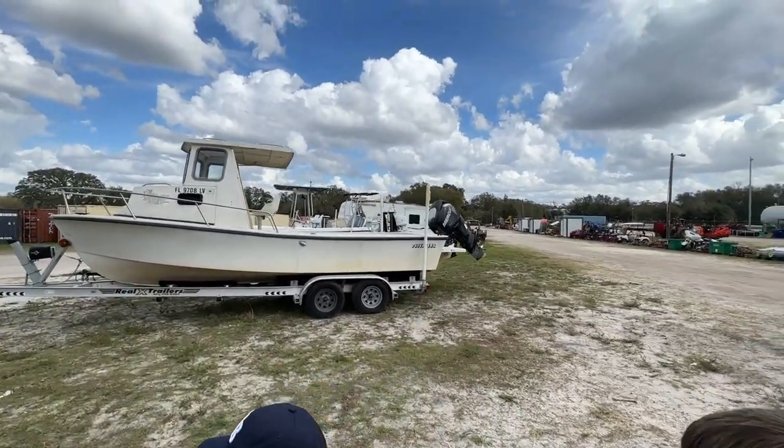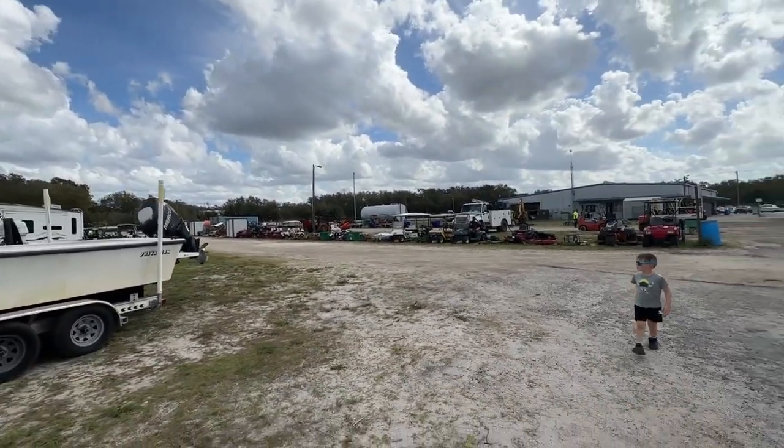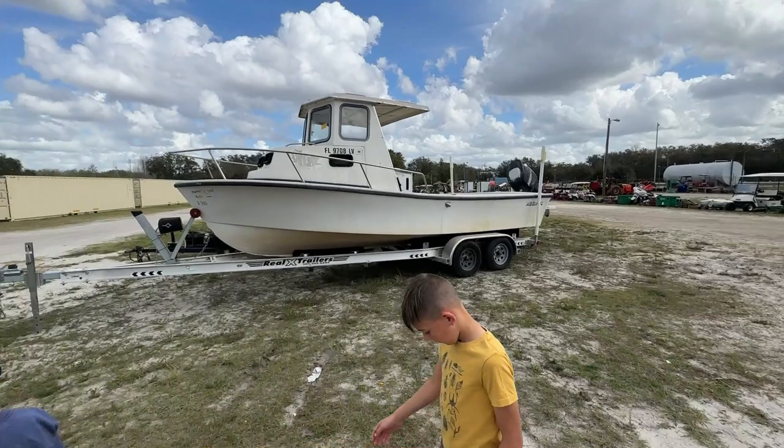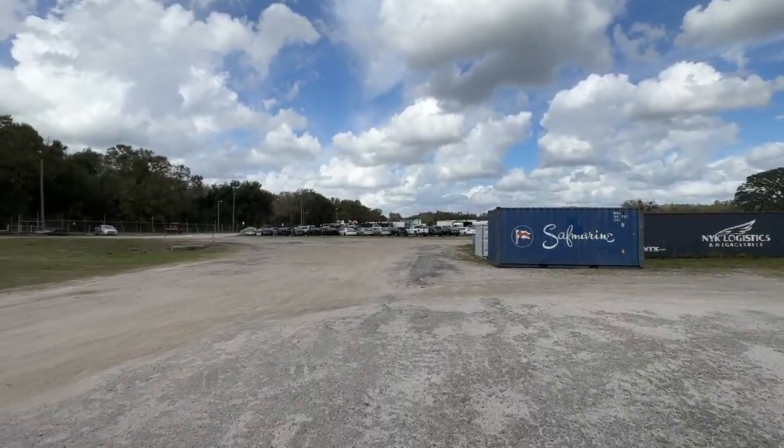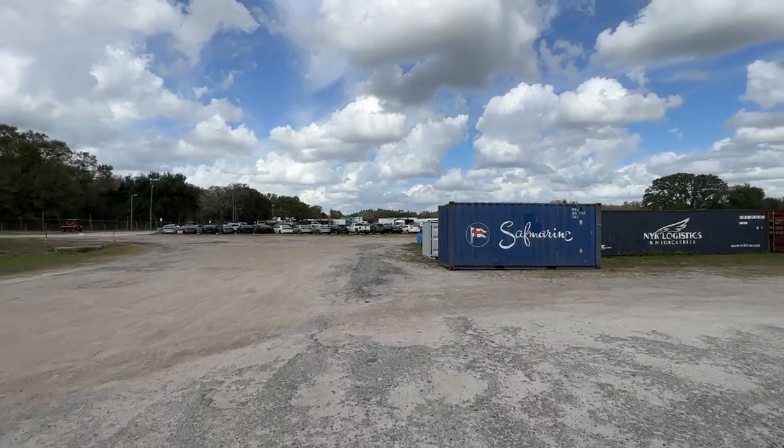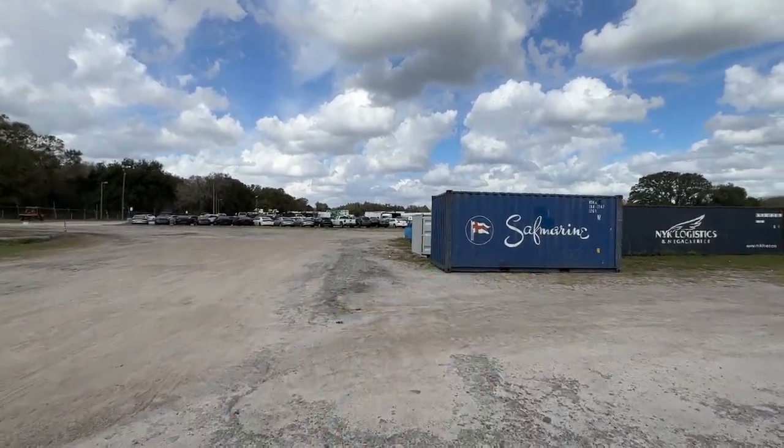The boys are looking at all the boats, campers, motorcycles — there's just all types of stuff, storage containers. Let me flip this camera around and explain how this works if you're new to Tampa Machinery Auctions. You can bid basically the first day of the month when their catalog opens, and they're always adding things. You can bid all the way until Saturday auction morning.